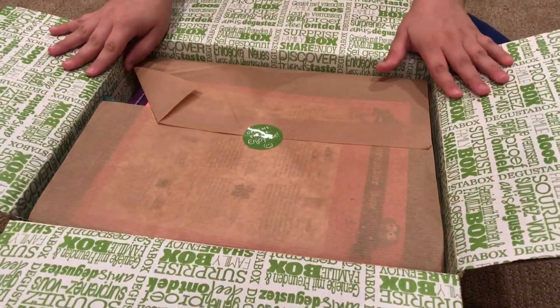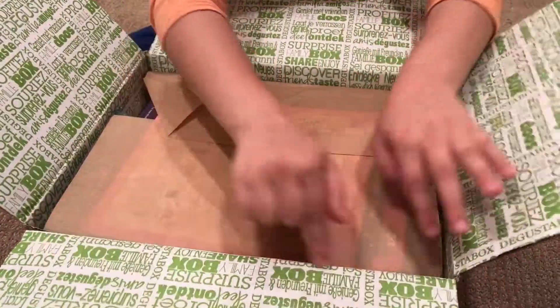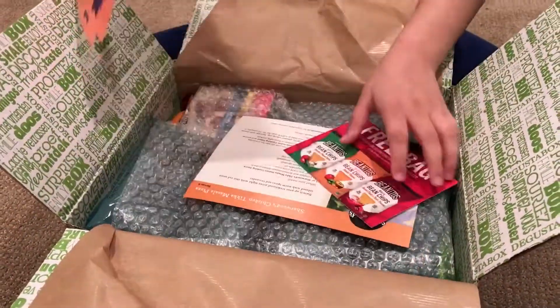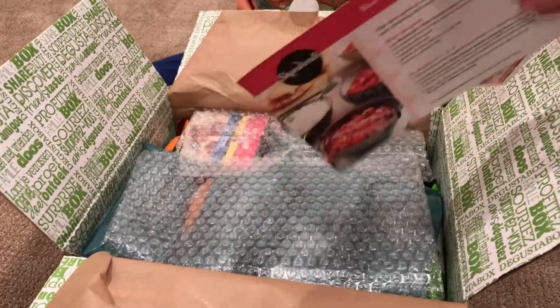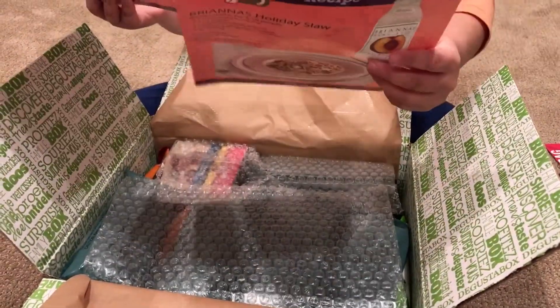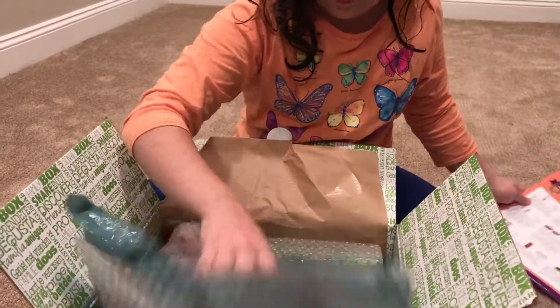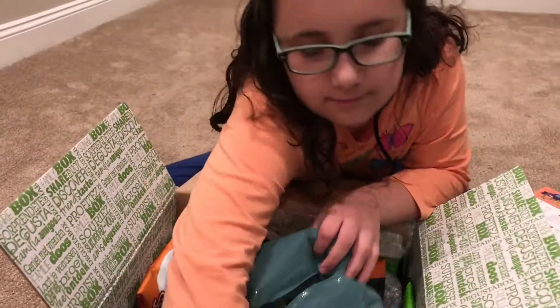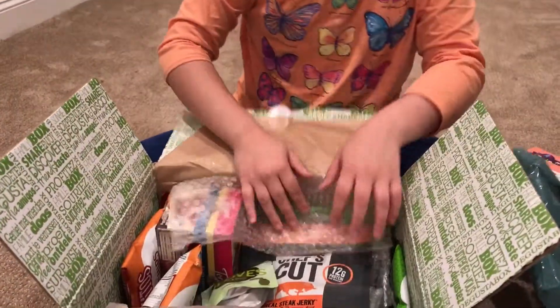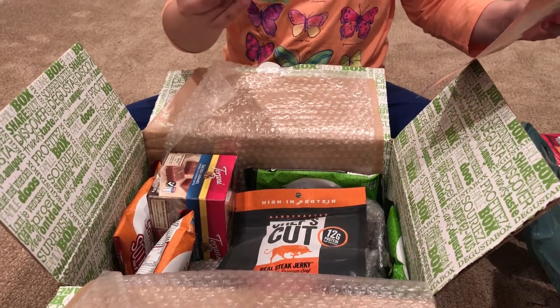There's this really cute sticker on it that I'm going to slowly rip off — I want to keep it. I love the box and how it says all this stuff on it. Here are some coupons, and then this tells you what's inside.